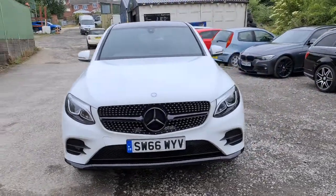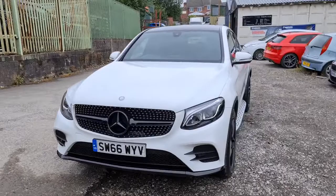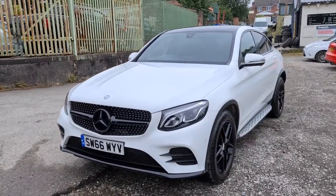2016 66-plate Mercedes-Benz GLC 220D 4MATIC AMG Line.